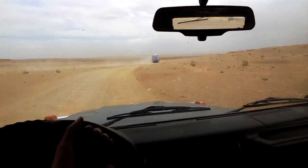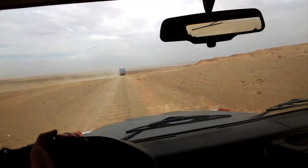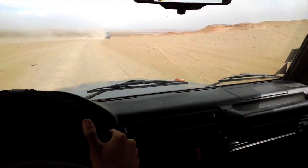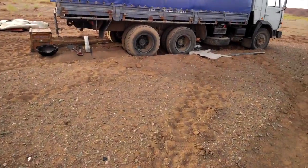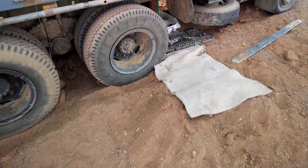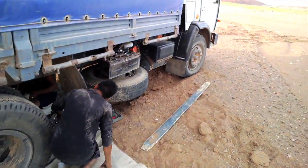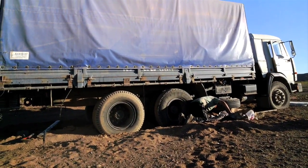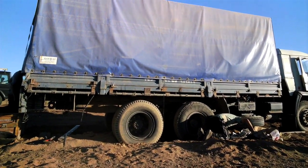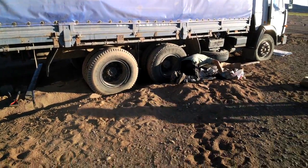We're about two hours away from Ukhaa Tolgod, driving through the Gobi Desert as you can see. The camels truck has unfortunately gotten stuck in the washway. This morning Timur and Chaluna arrived from a town 100 kilometers away to get the part we need for the Kamaz, so we should be able to get going back to Ulaanbaatar in a little bit.